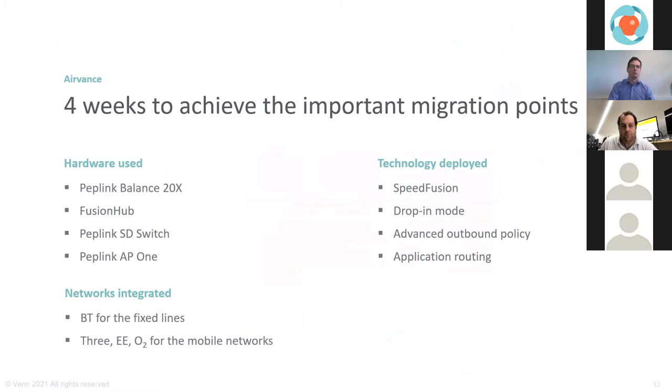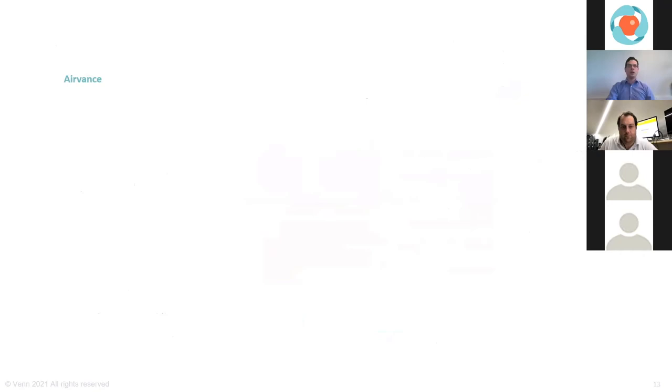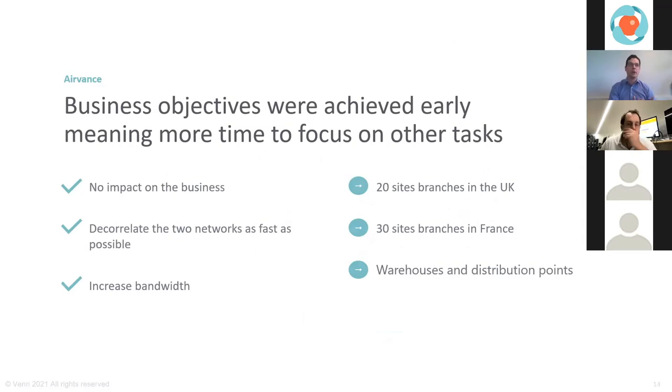Whether using Peplink or other vendors — combining different access layers like 3, EE, O2 in the UK — and defining your migration plan, you can greatly limit business impact. The project ended in quite a success: a defined, agreed-upon impact with the business, networks decoupled within weeks, and increased bandwidth for UK sites, with French sites benefiting from added mobile bandwidth. The MPLS contract transfer followed a more contractual approach, which tends to be slower than the technical migration — contracts run long, while technical solutions can be ready within 48 hours thanks to mobile.